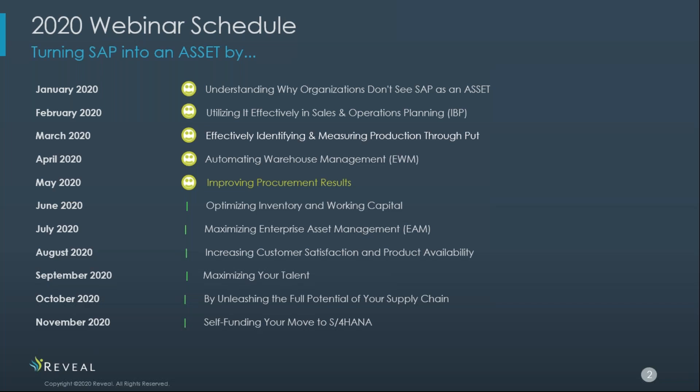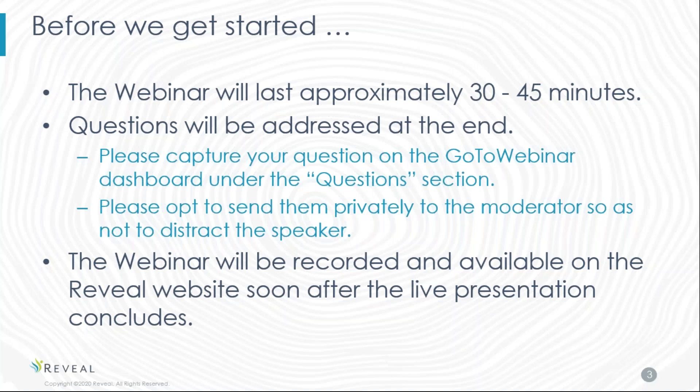As we get started, the webinar will last approximately 30 to 45 minutes followed by a question and answer session. Please capture your questions in the question or chat section in the webinar panel. Later today, our webinar will be available on our website under Resources.